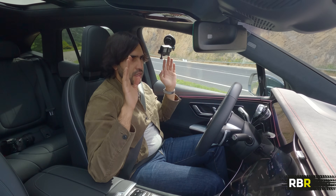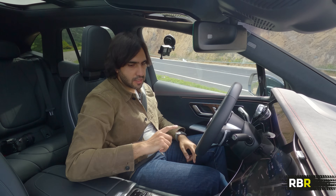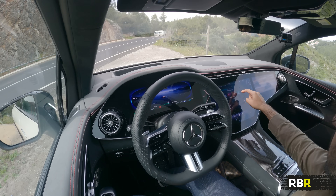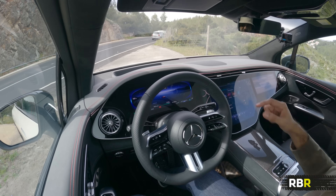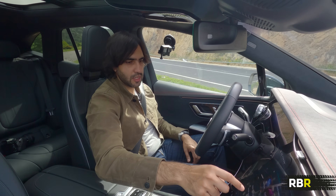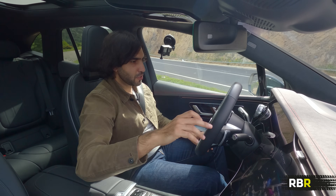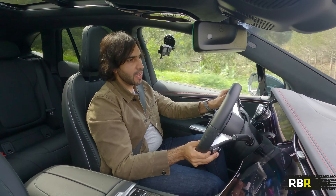A lot of EVs just don't have a startup sound, and luckily the Mercedes ones do. I really appreciate that because I think it's safer when you know when a car is on. Similarly, when you turn the car off, you get an affirmative sound so you know the car is actually off. You get different sounds - Serene Breeze has a different startup sound per mode, Silver Waves sounds more like a Windows PC, Vivid Flux is a kind of acid reflux sound. We're going to choose Roaring Pulse - that's the sporty one - and off we go in the EQE SUV.